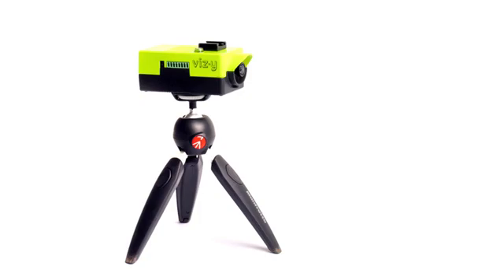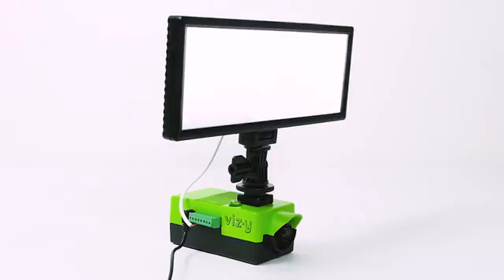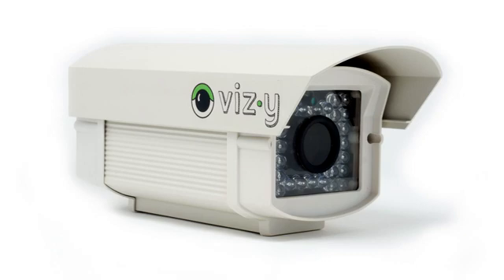Vizzy comes with high quality replaceable optics and an actuated infrared filter for both daytime and nighttime use. Vizzy mounts on a standard tripod, has optional lighting accessories, and an optional weatherproof enclosure as well.